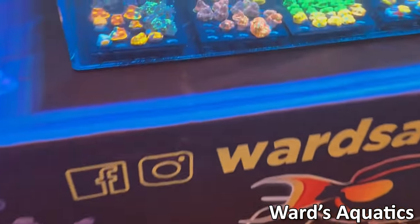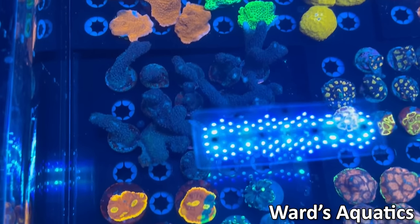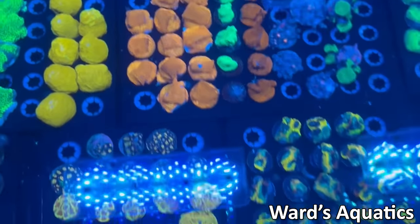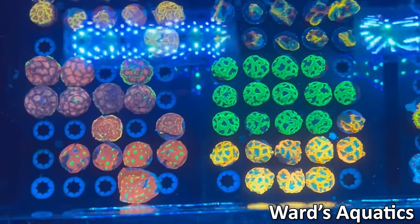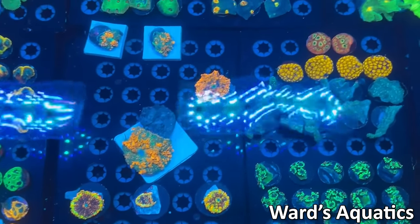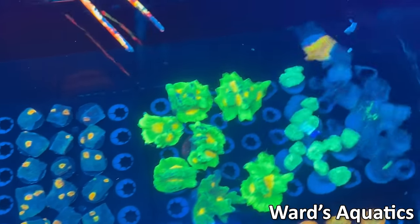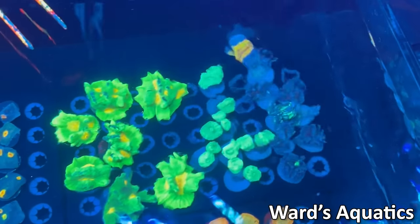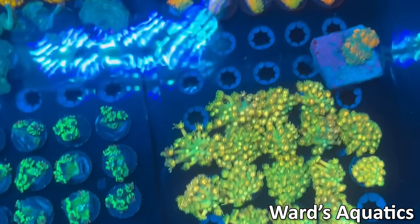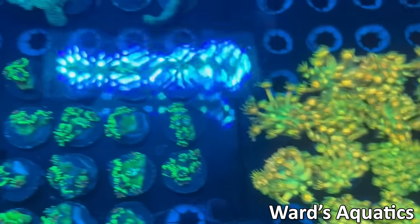Next up we have Ward's Aquatics, located in Virginia — so they had quite the distance to travel. He had some stylos, some monties, some rainbow chalices, some favias that he has cultured, as well as some mushrooms that he's also grown out. Nice bounce mushrooms there, some chalices in the back, some trumpets and hammers as well as a few really nice ghanis up front with fantastic color on them.